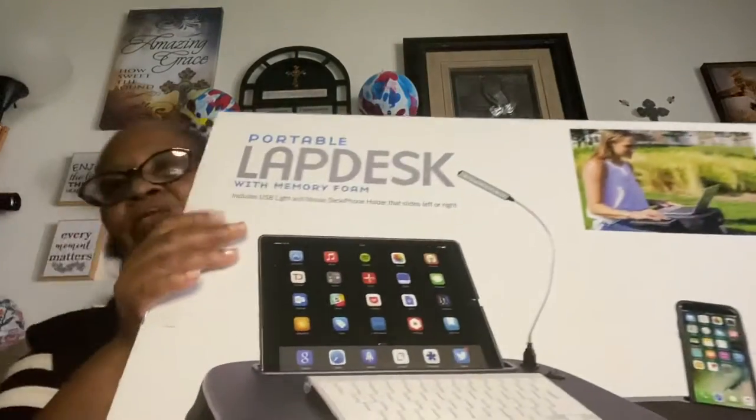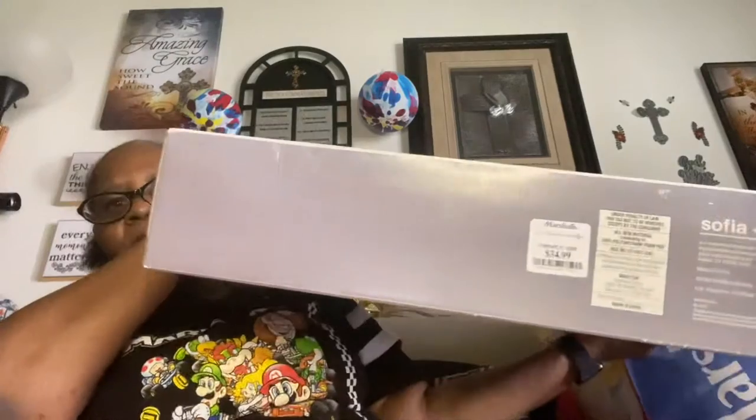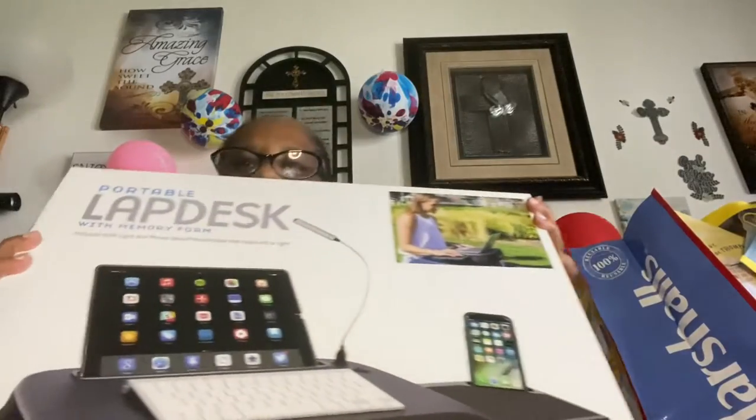My son gave me this for my birthday — I really like this. He got this from Marshall's for $34.99. It's just a laptop desk that includes a USB light, mouse deck, and a phone holder that slides left or right.